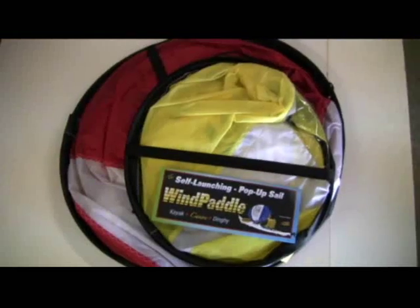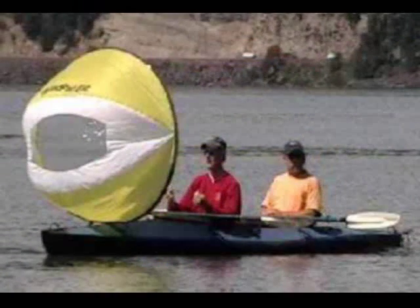And for larger boats or tandems, a new 52 inch cruiser Wind Paddle features 50% more sail area.